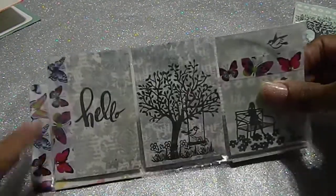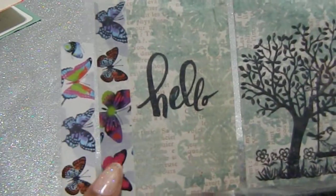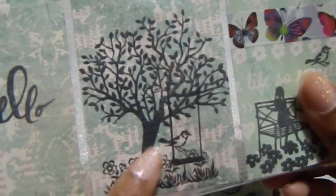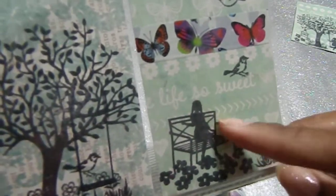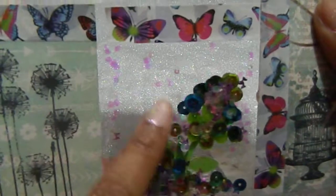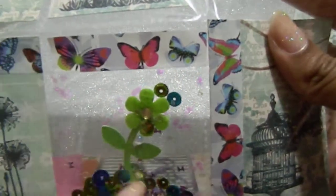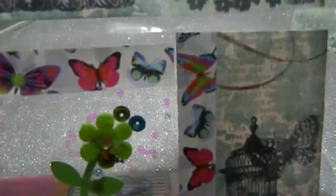Let's get into this beautiful pocket letter. I absolutely love this butterfly wash tape — it's gorgeous. She has 'Hello' right here and used that same beautiful stamp tree again. Then we have a little girl with the bench, and she added some washi at the top. There's a dandelion stamp and then a shaker in the center with a flower — that's really unique.